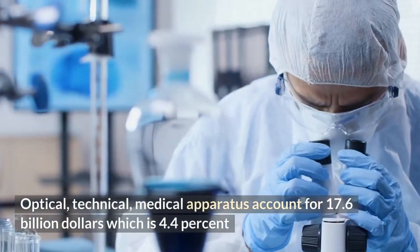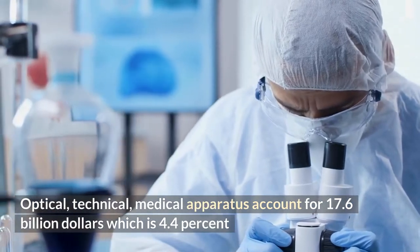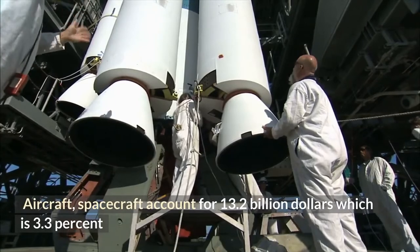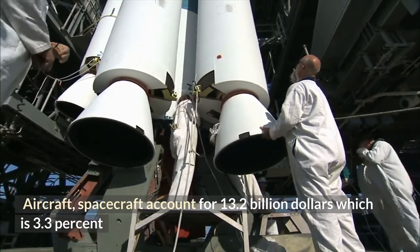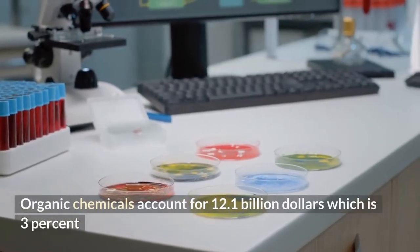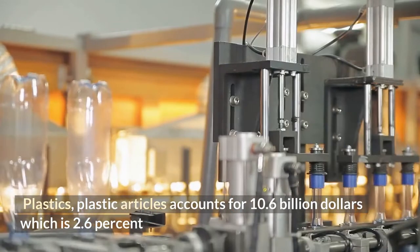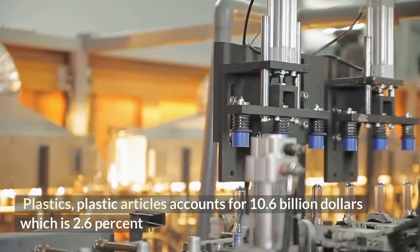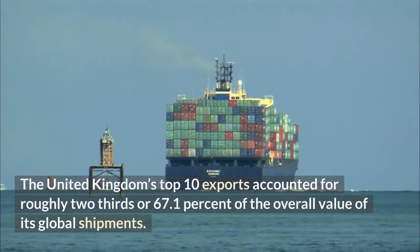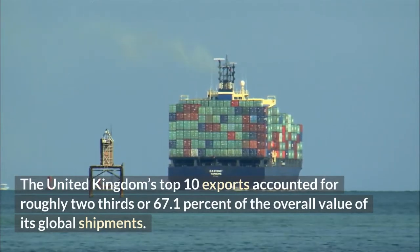Pharmaceuticals account for $24.8 billion, which is 6.2%. Optical, technical, and medical apparatus account for $17.6 billion, which is 4.4%. Aircraft and spacecraft account for $13.2 billion, which is 3.3%. Organic chemicals account for $12.1 billion, which is 3%. The United Kingdom's Top 10 Exports accounted for roughly two-thirds, or 67.1%, of the overall value of its global shipments.